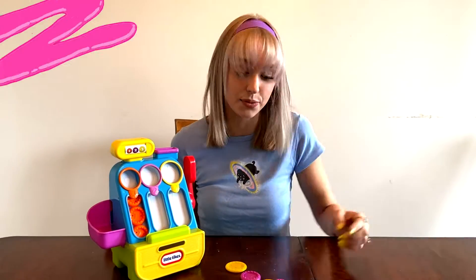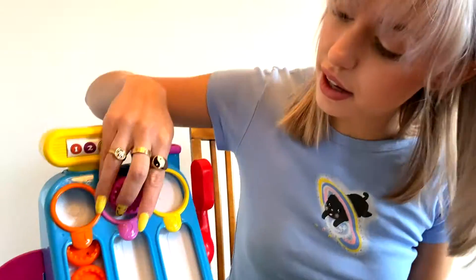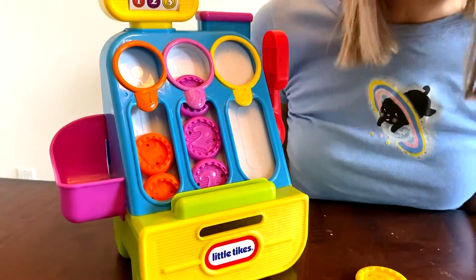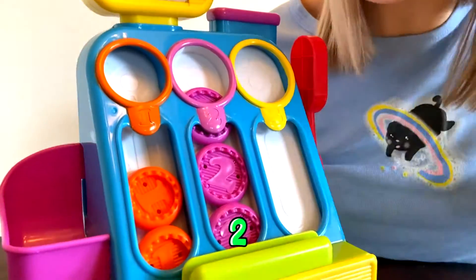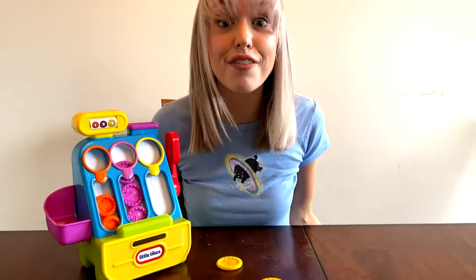Let's look at the next one. We have a medium coin. The medium coin is purple and it has the number two. That means it's the medium value coin of our market.